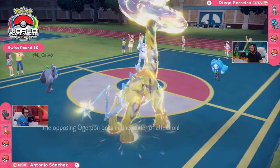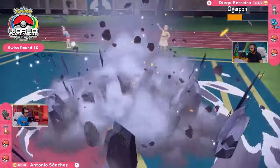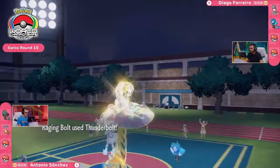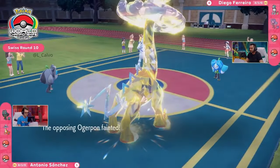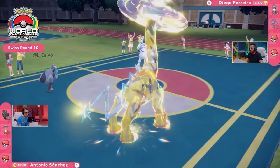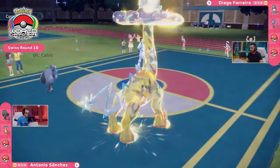Will it be able to stay on the field? Because last time it did get a crit — so the Ivy Cudgel, if it doesn't crit again, this Ogerpon survives beautifully. No damage going to be taken on this Ice Rider Calyrex as the Thunderbolt also gets redirected. So while you do have to sacrifice this Ogerpon, it is for the greater good — an opportunity here for this Ice Rider Calyrex to set up Trick Room and really get things going.